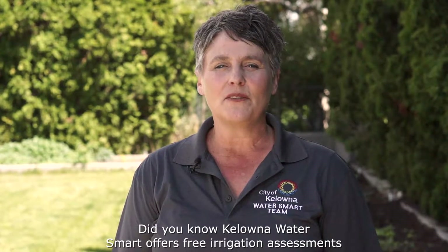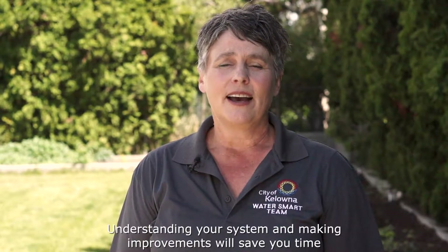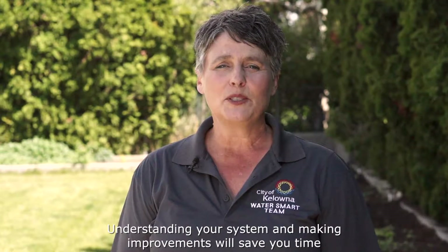Hi, I'm Shawna with Kelowna Water Smart. Did you know Kelowna Water Smart offers free irrigation assessments to anyone with a City of Kelowna water account? Your Kelowna Water Smart team brings decades of irrigation experience to the table and we're excited to help you understand your system. Understanding your system and making improvements will save you time, money, and definitely water.